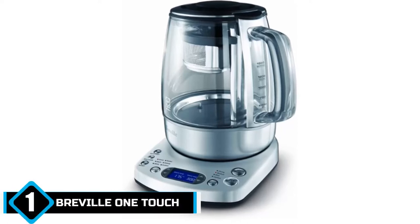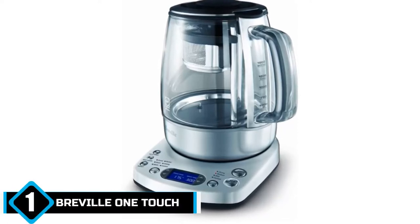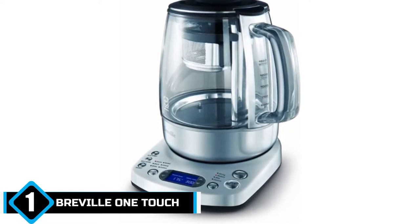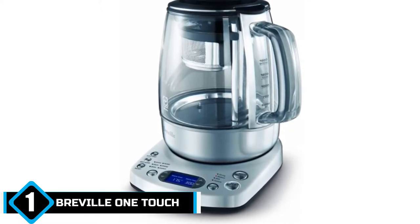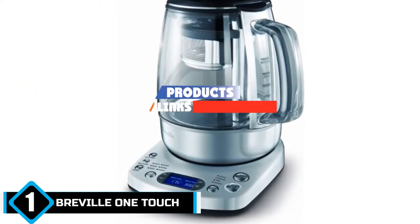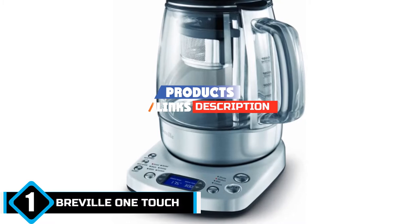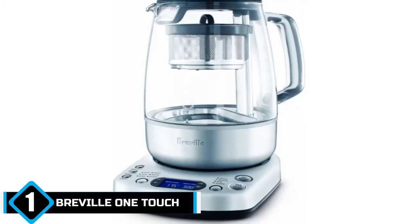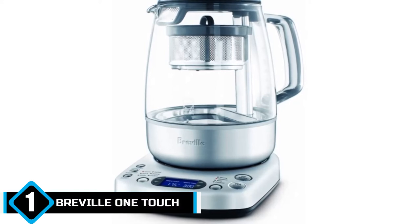The number one position is dominated by the Breville One Touch Tea Maker — our selection for the best choice when it comes to an automatic tea maker. The world-famous Breville brand has brought you convenience, simplicity, and effectiveness all in one handy and helpful little product. Brewing good tea — and we mean good tea, not just dropping your tea bag into a mug and waiting.